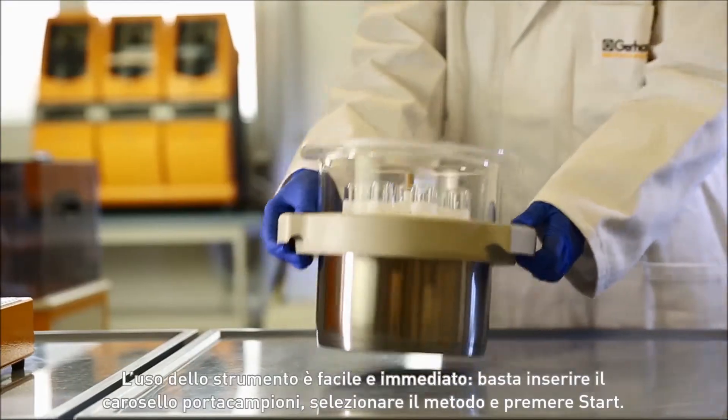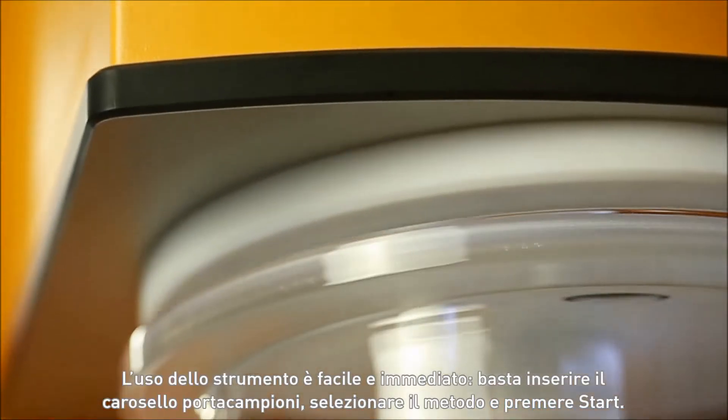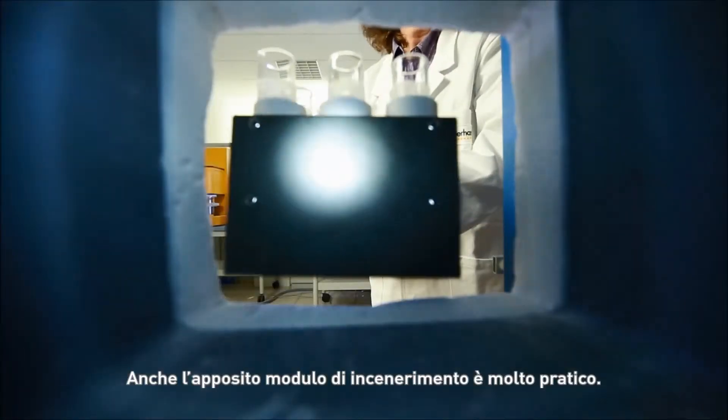The device is straightforward to use. Simply insert the sample carousel, select the method and press start. The incineration module also makes usage easier.